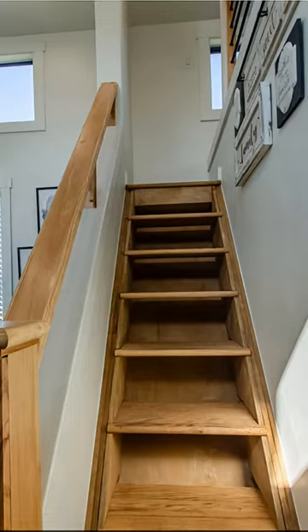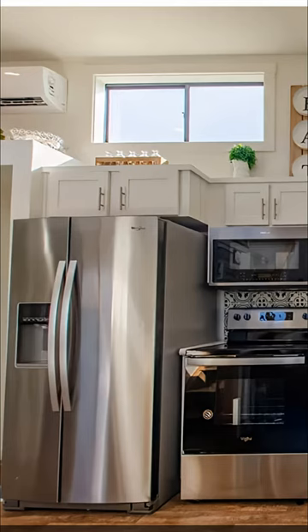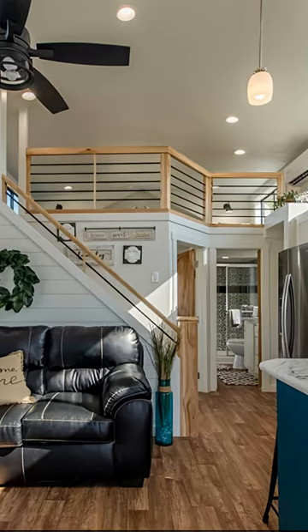For those of you that are nice and tall, you've got an extra tall shower in here. There's a full-size refrigerator with the stove. Of course, we've got 400 square feet of living space and 200 square feet of loft space, so you've got a total of 600 square feet in this home.